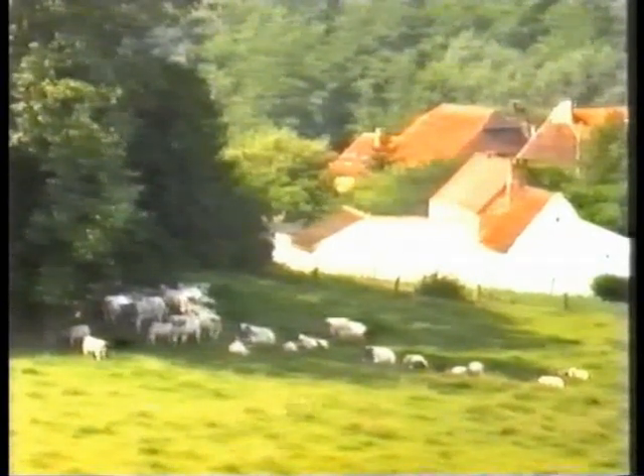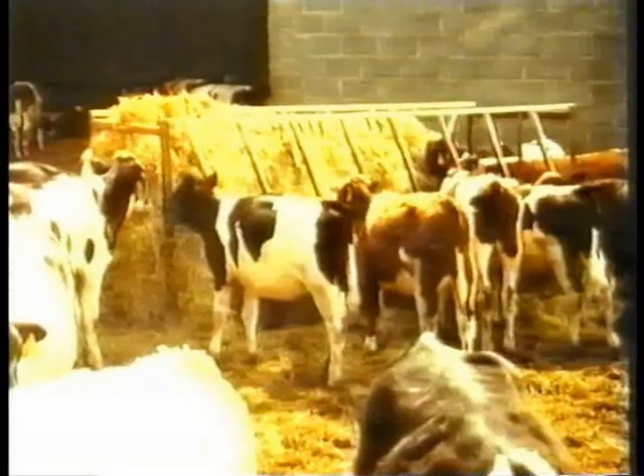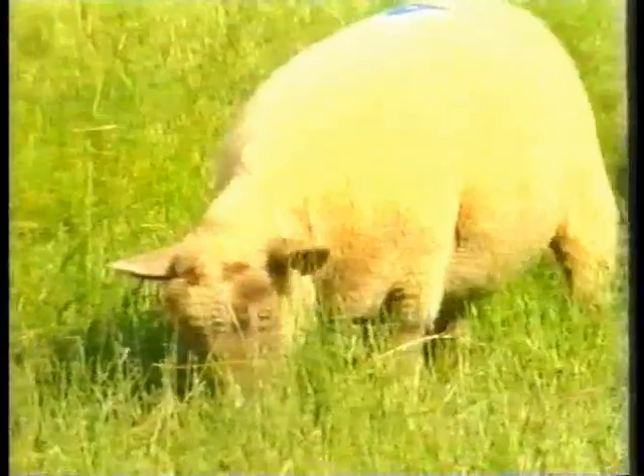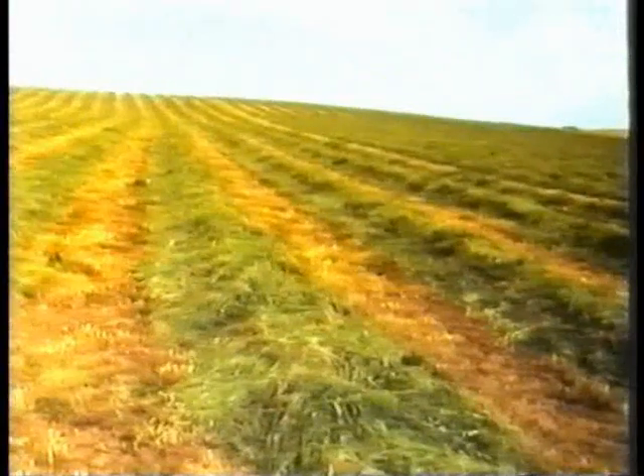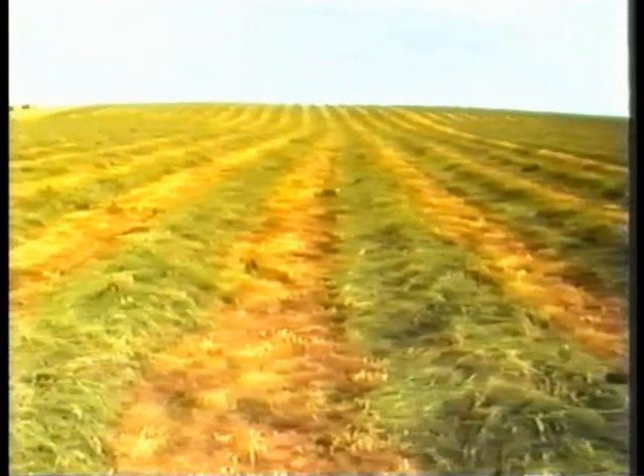In Europe, as in the rest of the world, a large proportion of agricultural land is used for farming livestock, mainly cattle and sheep, for meat and dairy production. Pastures and hay or silage crops dominate the landscape in spring and summer, and the harvesting of these crops accounts for a large proportion of the work on the modern farm.